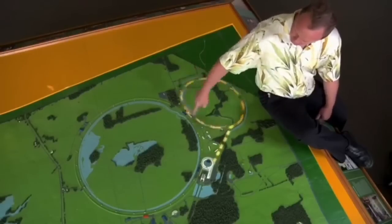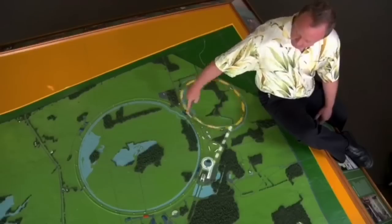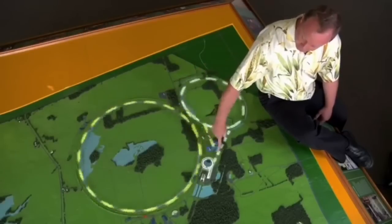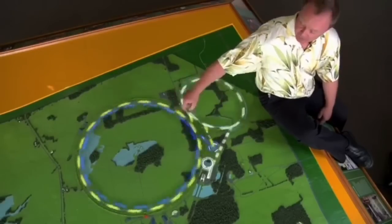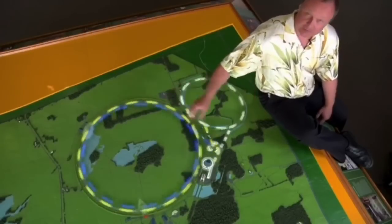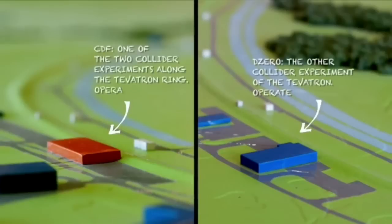One of the things we used to do with protons in the main injector is shoot them into the Tevatron ring. We'd also shoot them over here, make anti-protons, and shoot those into the Tevatron ring. We'd bring those together in different collisions at the CDF experiment and the D0 experiment, and we'd search for new particles in the proton-antiproton collisions.